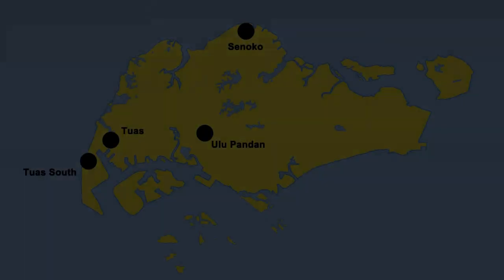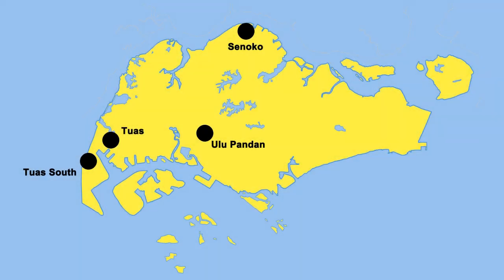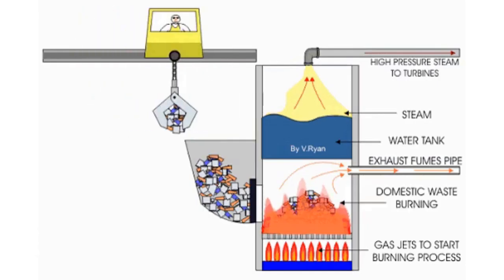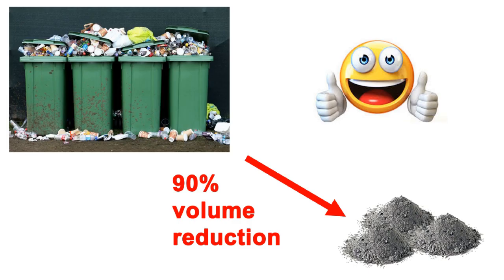As of mid-2020, there are four waste incineration plants. These are called waste energy plants because the energy generated by combustion is delivered to the electricity grid. These waste energy plants meet 2–3% of the nation's total electricity needs. Not only do the plants recapture energy from waste, but they also serve to reduce the total volume of rubbish. On average, the incineration plants reduce the total volume of waste by 90%.